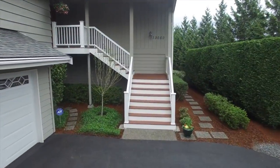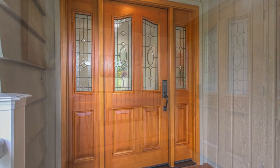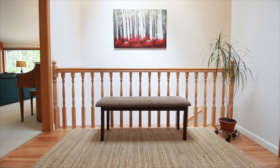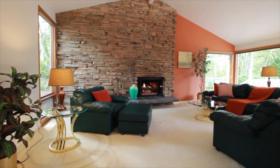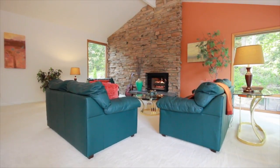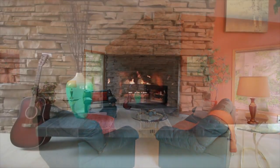The home welcomes you with a refurbished porch and slate entry with vaulted ceilings and gas fireplace.